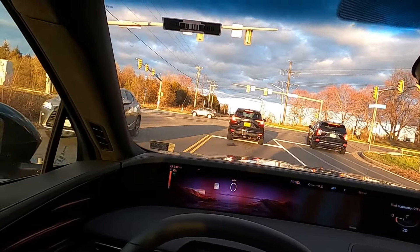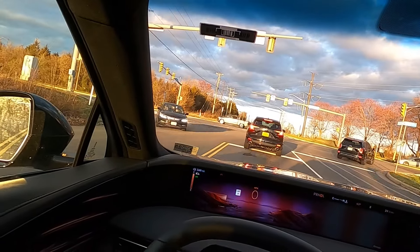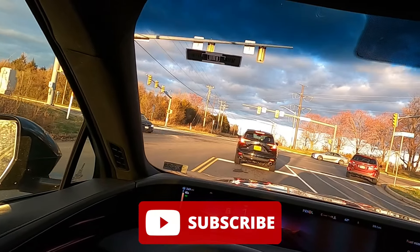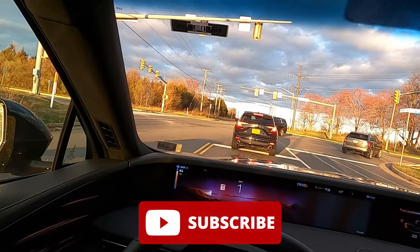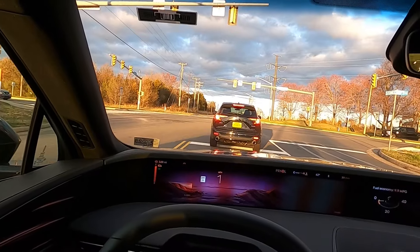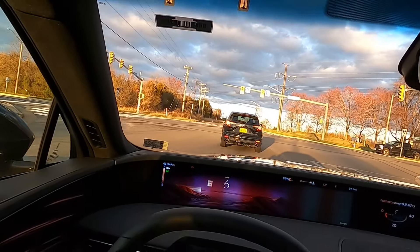That's it for today's video. If you enjoyed it, please give it a big thumbs up and hit that subscribe button — I'm on my journey to 100,000 subscribers and I cannot reach my goal without your support. If you enjoyed the video or learned anything, please take a second to like, comment, and subscribe. I'll catch you all in the next one.